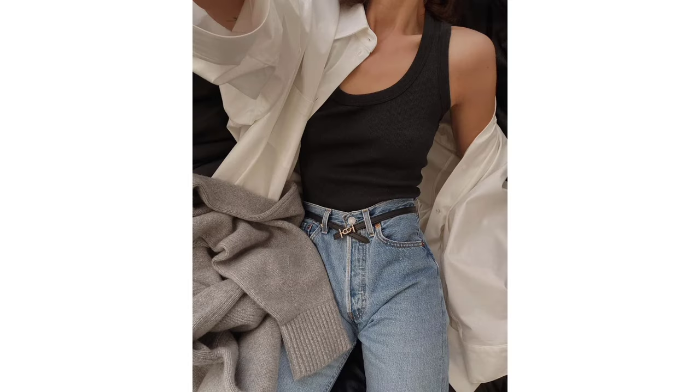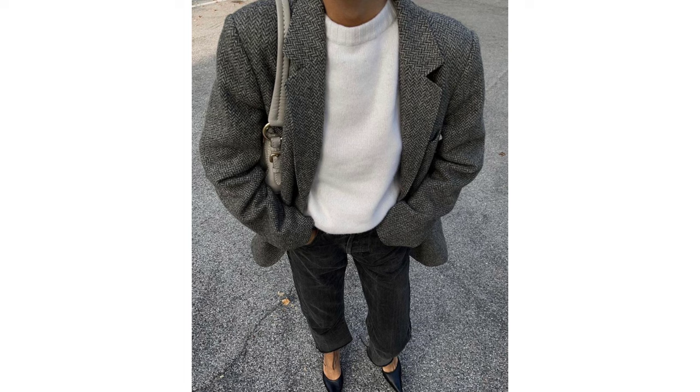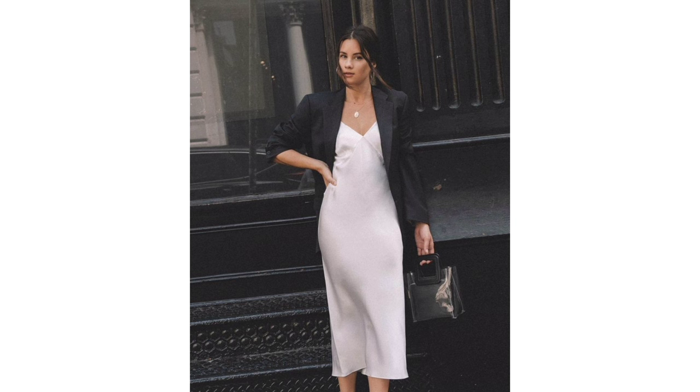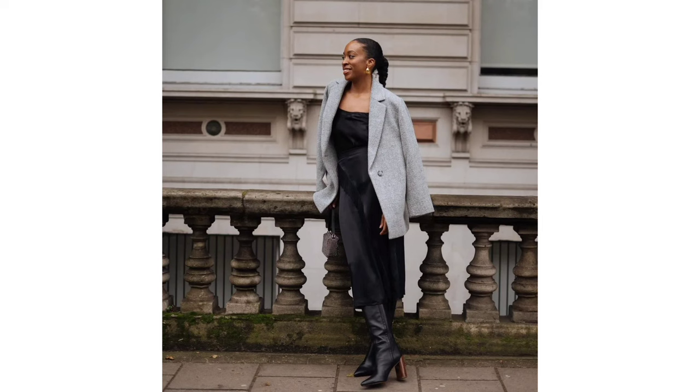Step up your seasonal staples with a two-tone tank top, a new pair of boots, a must-have pair of jeans, a black blazer, and a slip dress. There are few fashion dilemmas a blazer won't solve, but I especially love the juxtaposition of this boxy silhouette teamed with a slinky slip dress and knee-high boots.